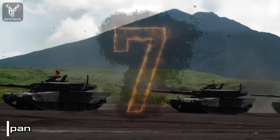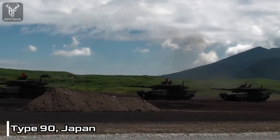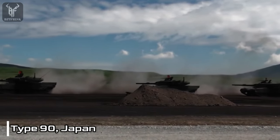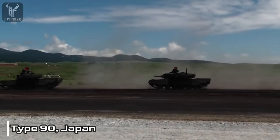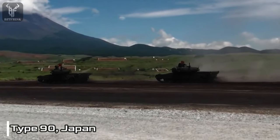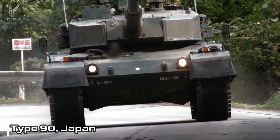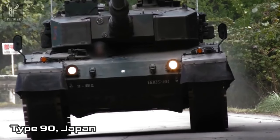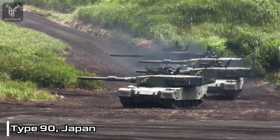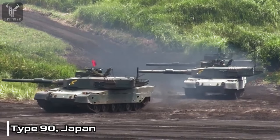Number 7: Type 90, Japan. The Type 90 tank is a main battle tank of the Japan Ground Self-Defense Force. It was designed and built by Mitsubishi Heavy Industries to replace the Type 61 tank. The Type 90 entered service in 1990 and is considered a third-generation tank, placing it on par with renowned tanks like the M1 Abrams, Leopard 2, and Challenger 2.